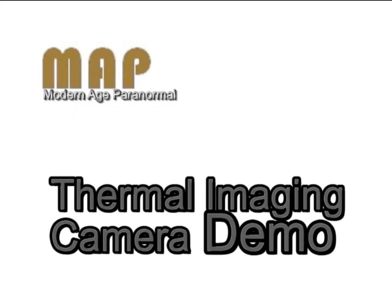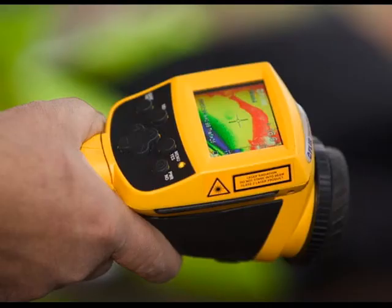Like a lot of the other paranormal groups out there, Modern Age Paranormal has experimented heavily with thermal imaging cameras, like the one that you see here. Over the course of using these cameras on actual investigations, though, we've noticed a few problems.